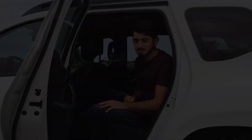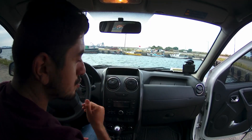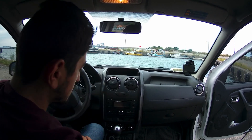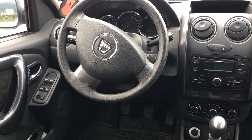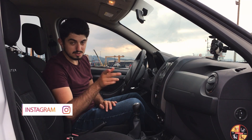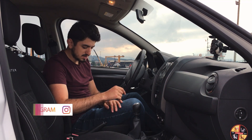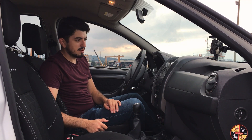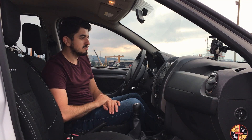Duster'ın ön tarafında malzeme kalitesine bakarsak torpido üstlerinde sert plastiğe yer verilmiş. Direksiyon simidinde deri bulunmuyor, vites topuzunda da aynı şekilde. Yalnız vites topuzunun körükleri deri şekilde geliyor. El freni plastik kaplamalı, deri değil. Ön tarafta bol bol eşya gözü olduğunu söyleyebilirim.